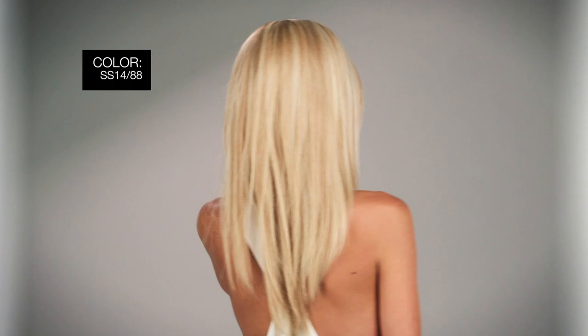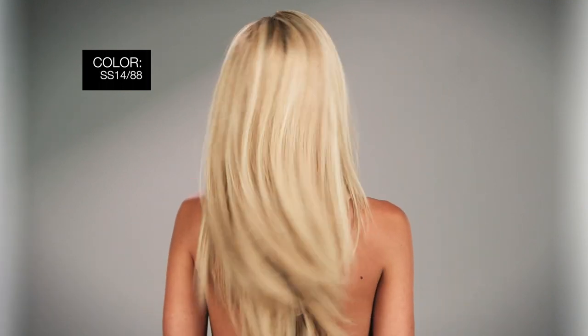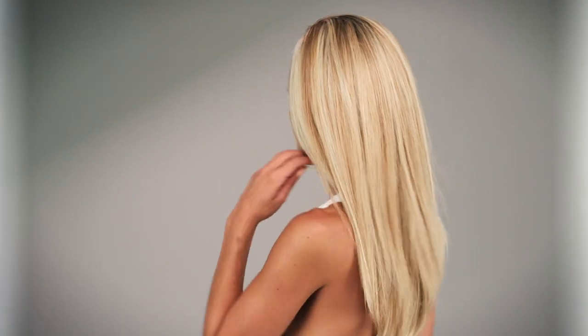The color I'm wearing is called SS 1488 Golden Wheat. A medium golden blonde streaked with pale gold blonde highlights in a dark root ensure all eyes are on you in this ultra-glamorous style.